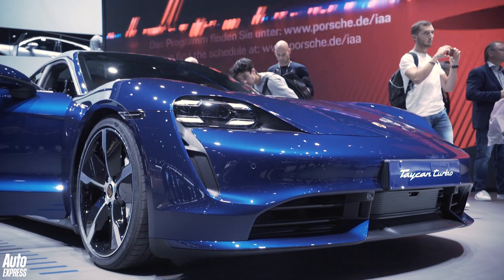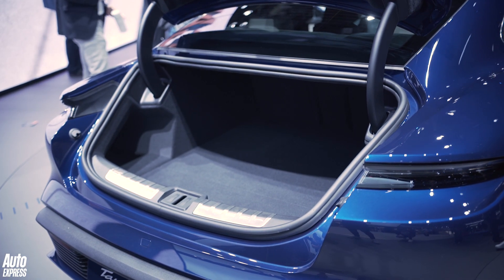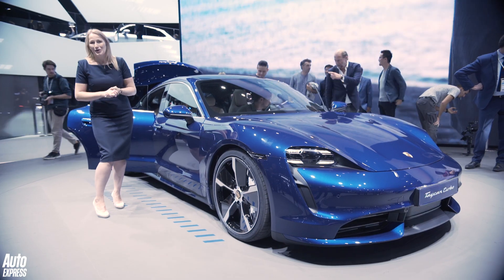There will be a cheaper rear-wheel-drive model on offer, probably called the Taycan Carrera. That's going to arrive after the Turbo and the Turbo S, so in the meantime, let's have a quick look inside and see whether this could actually be a proper family car or not.